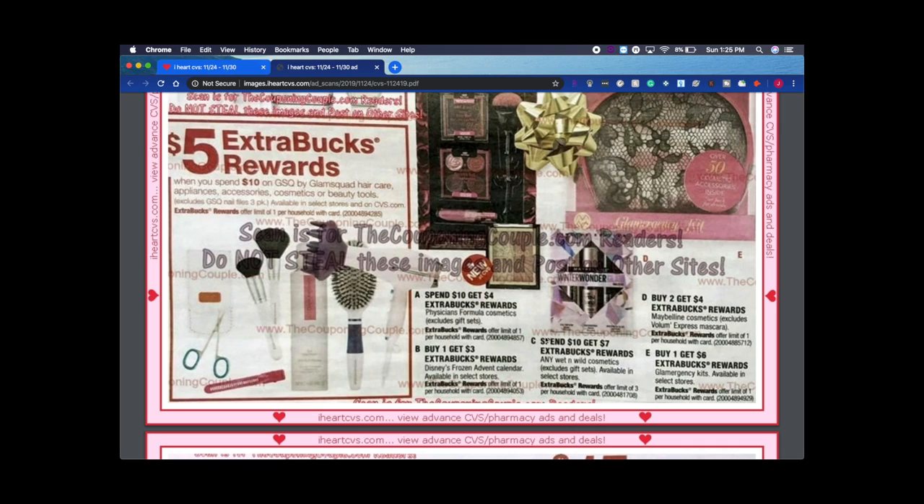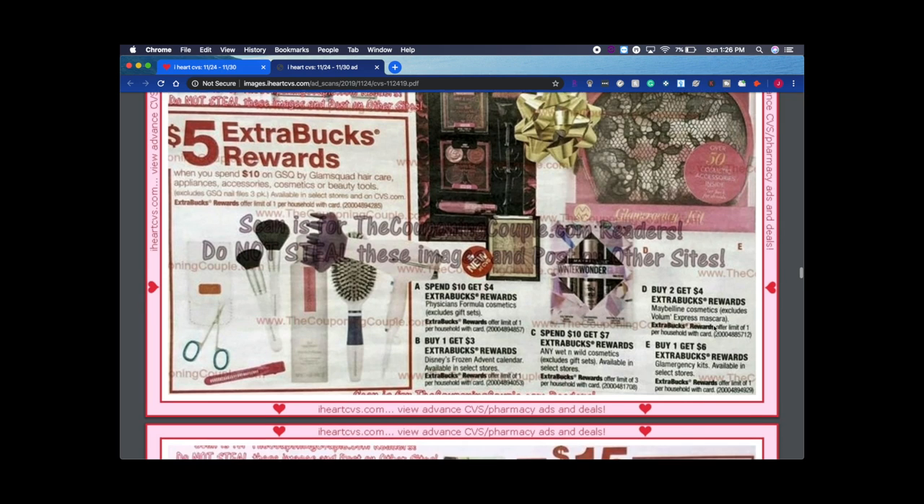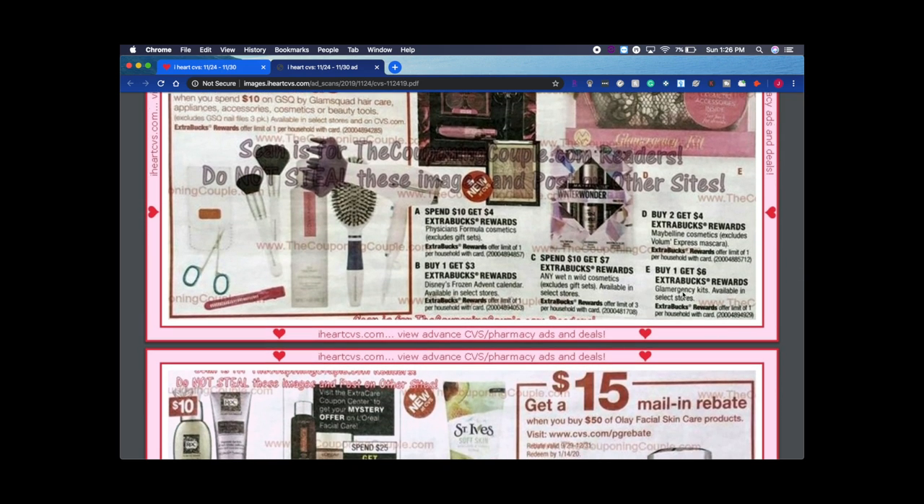Wet & Wild Cosmetics is spend $10 get $7 ExtraBucks, offer limit of three — they've been killing it lately. I've been stocking up on their stuff because they have gift sets available. This particular deal says 'excluding gift sets' because we have a separate deal including gift sets elsewhere this week. Maybelline is buy two get $4 ExtraBucks — not bad.